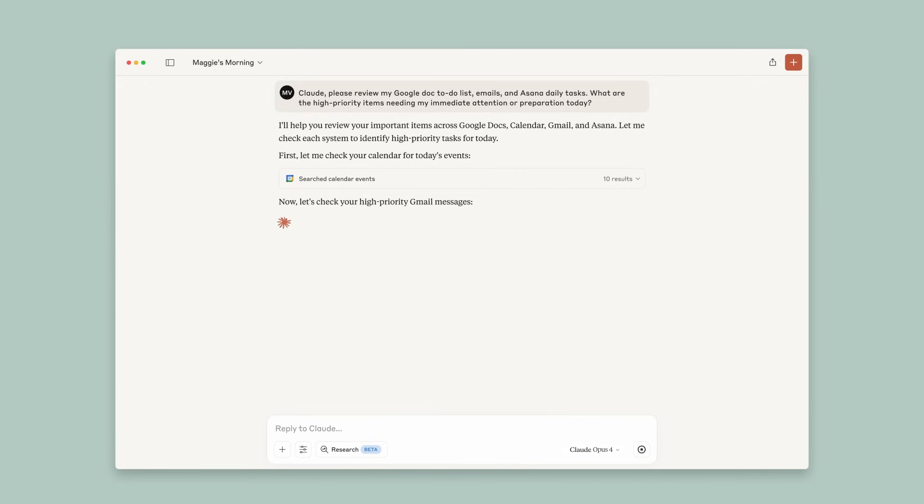It's pulling together information from my calendar, my email, and my Asana to-do list into a report that's organized and neat and shows me exactly what's on my plate for today.